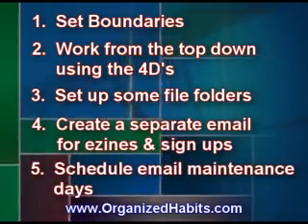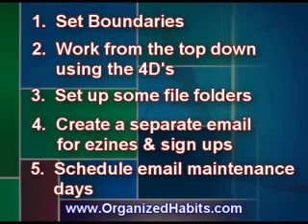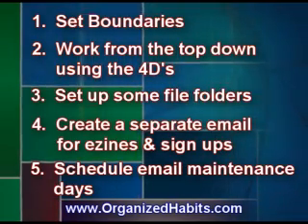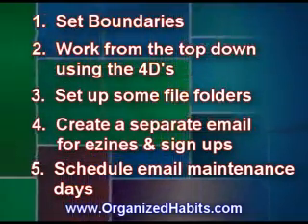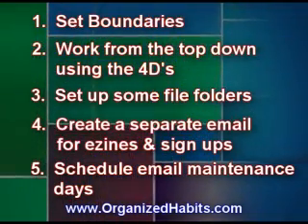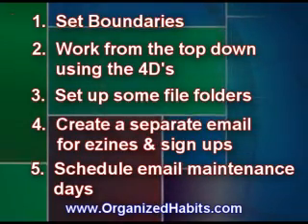Schedule email maintenance days. Set aside a day — perhaps the last day of the month or another time convenient for you. Be brutal. Challenge yourself to delete as many unnecessary emails as possible. Do old project folders also need to be cleaned out and deleted entirely?